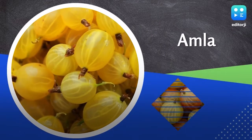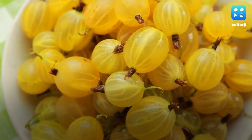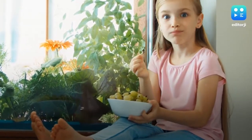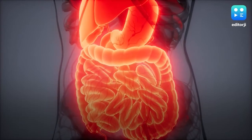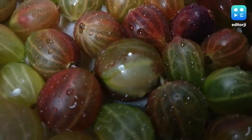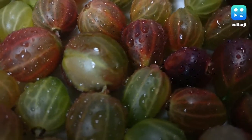Amla: This fruit is excellent for your child. Adding amla to your kid's daily diet can help your child not only develop a strong immunity, but also reap various other benefits related to digestion, skin, and others. One can put grated amla in dips, sauces and salads.